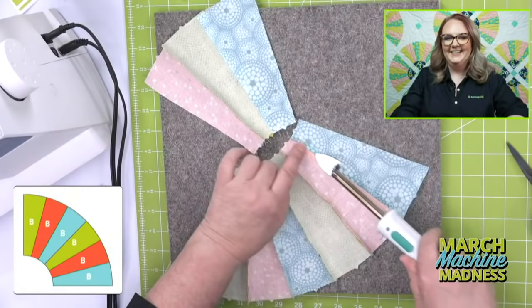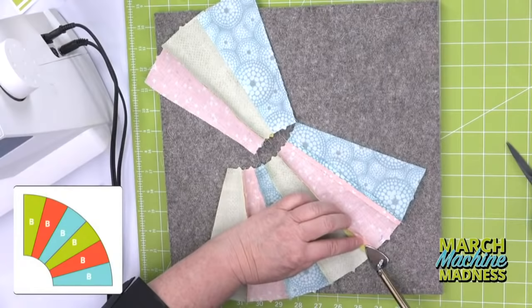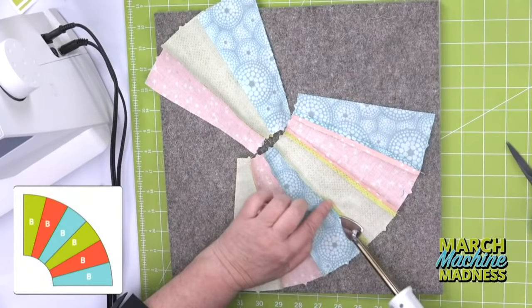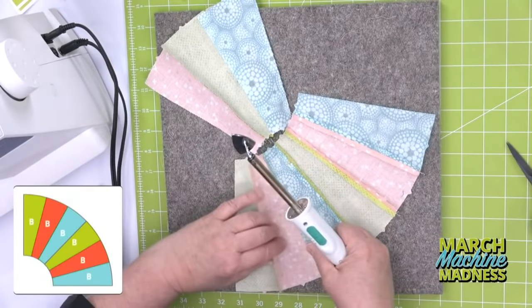Don't forget we sell our little clover iron and our wool pressing mats on our website. If you don't have one, boy, do you need to get one — because this is the perfect project where you're going to need it. You just need to get in there and iron down this little piece. So we're going to press our seams open, and then I'm going to show you how easy it is to add the inner and outer arch.